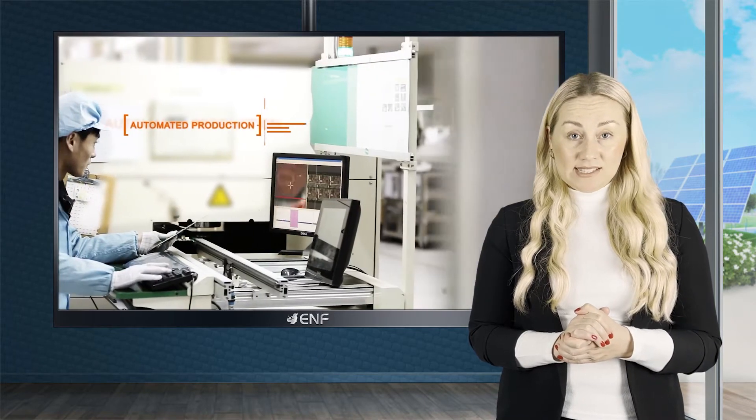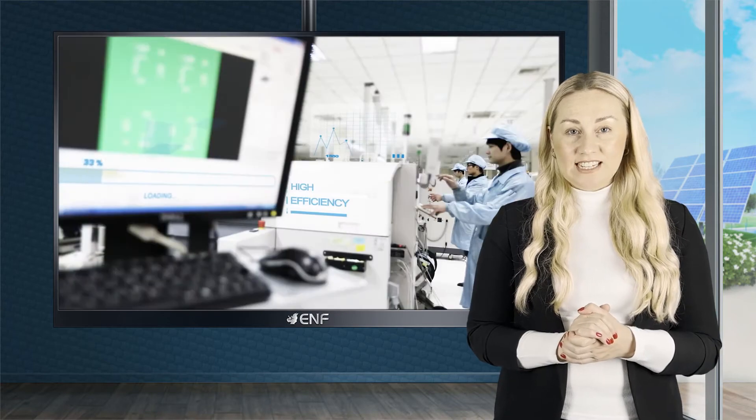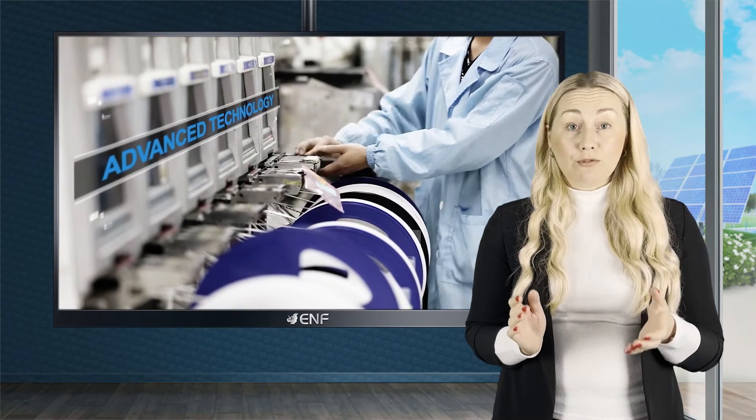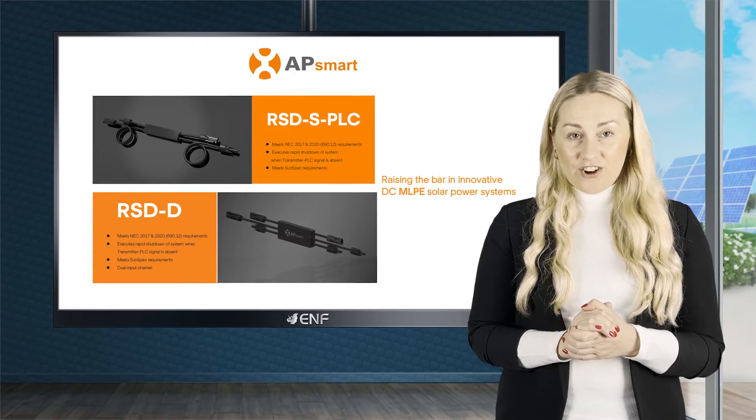From the power electronics experts at AP Systems comes the AP Smart brand of state-of-the-art DC MLPE products. This includes a line of reliable rapid shutdown products such as the RSDS and RSDD.